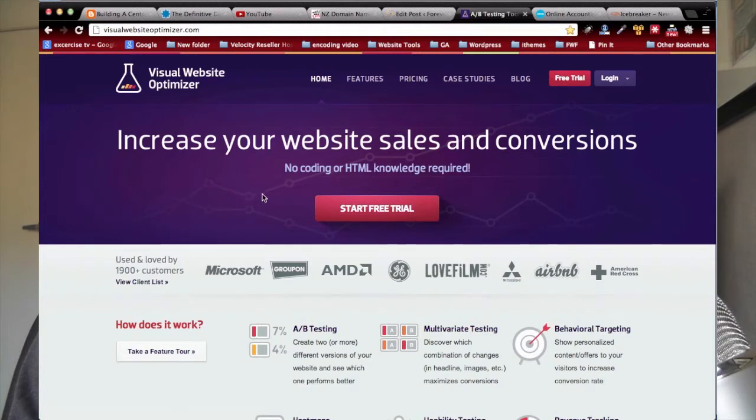Aside from that, other good things about this home page include some great social proof: 'Used and loved by 1,900 customers plus,' along with the types of customers using their product. That's really good social proof showing that big businesses are using this product, getting good results, and that it's a popular product. That's a good example of a home page.